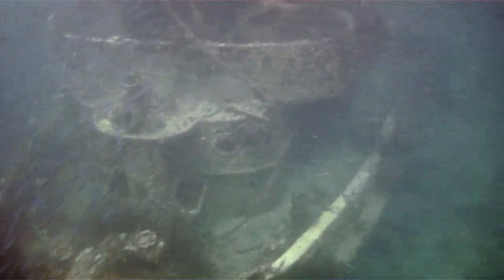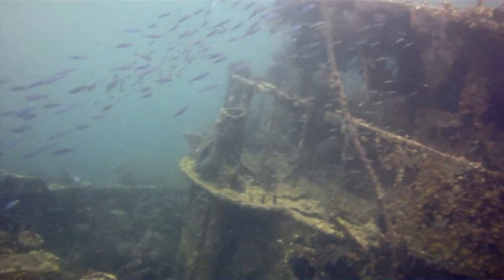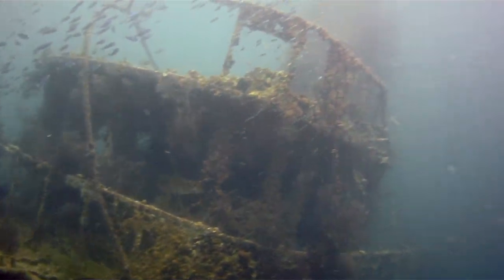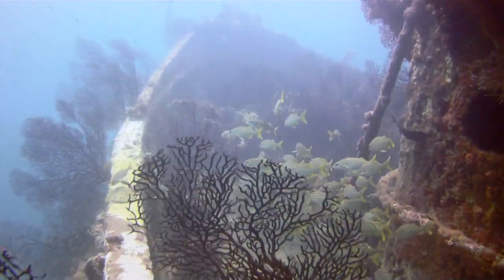My first dive was at Stratman Shipwreck. This old tugboat sunk in 2003, but she's still in great shape. At around 18 meters in depth, the ship sits upright waiting for divers to explore her coral-crusted chambers.